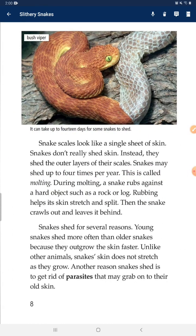Some snakes even use their muscles and scales to climb trees. Snake scales look like a single sheet of skin, but snakes don't really shed skin. Instead, they shed two outer layers of their scales. Snakes may shed up to four times per year. This is called molting. During molting, a snake rubs against a hard object such as a rock or a log. Rubbing helps its skin stretch and split, and then the snake crawls out and leaves it behind.